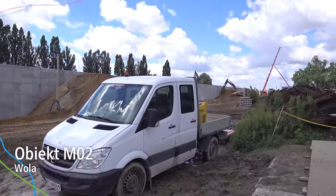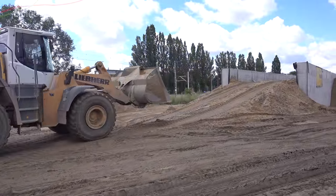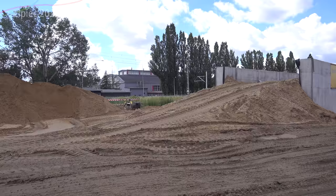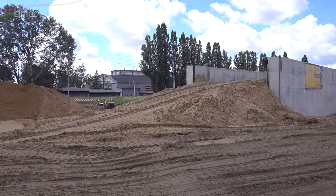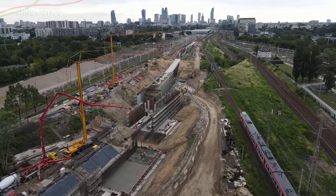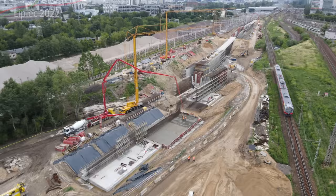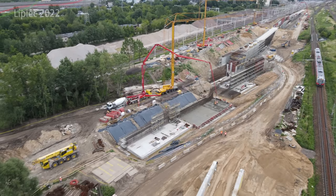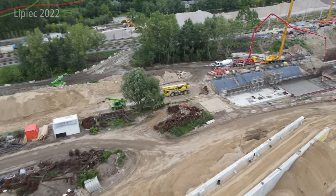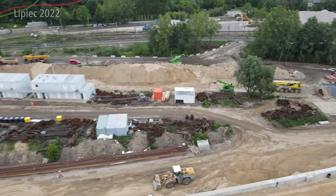Obiekt M02 nachodzi na poprzedni, czyli M03. Tutaj możecie zobaczyć, że już faktycznie w środku jest zasypywany. W głównej mierze chodzi o jeden tor na większości odcinka, ponieważ najpierw jeden tor musi wjechać na górę, żeby przejechać na innym. Tu macie jeszcze raz szybko M03, a tutaj zaczyna się obiekt M02, który w środku zaczyna być zasypywany powoli ziemią.